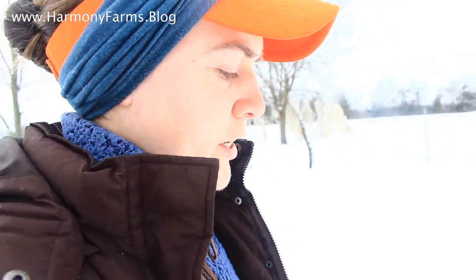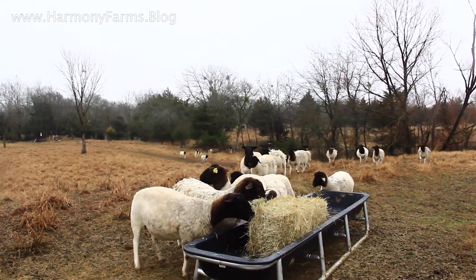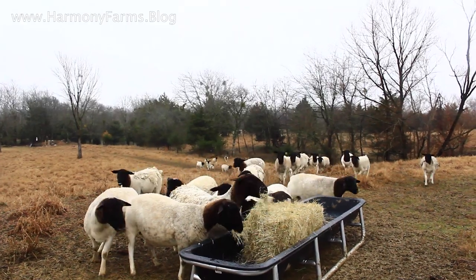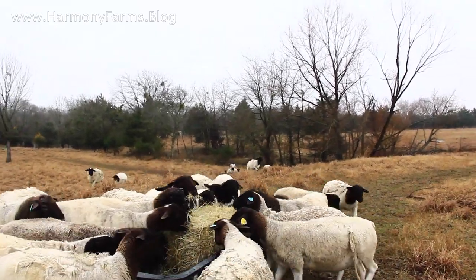So we've never had, at least in the time that I've been managing them, had the sheep in a confinement situation where we're feeding them everything they're eating. They're usually on pasture grazing 100%, aside from a mineral block or a protein block that we'll put out for them.